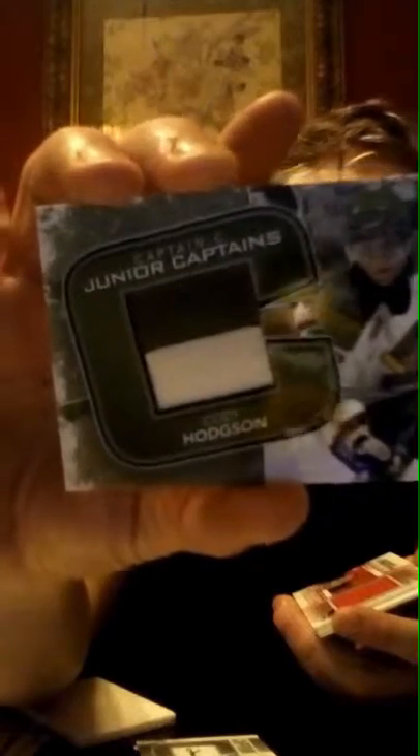The next card is a Captain C Junior Captains — Cody Hodgson. I'm going to have to find out who he was drafted by, because it's showing his minor league jersey, which is the Brampton Battalion. That's the team it's going to go to. But a nice two-color patch.